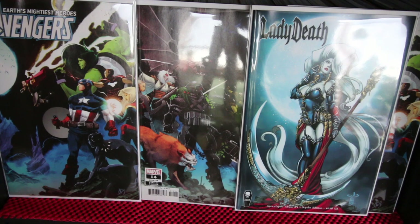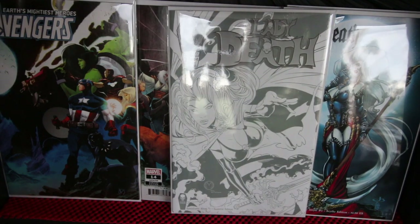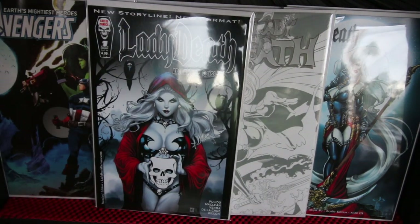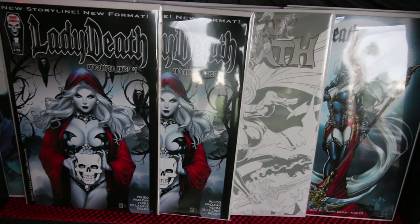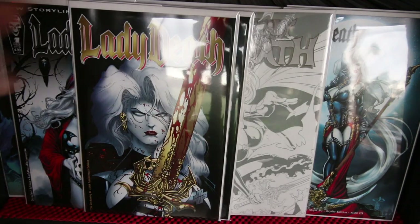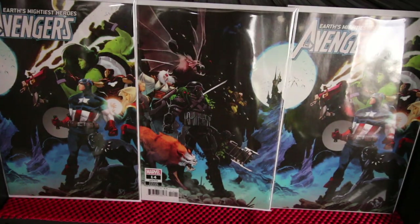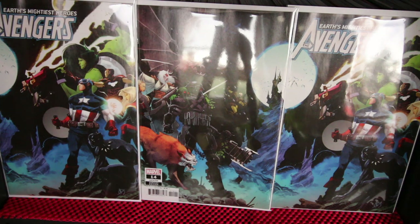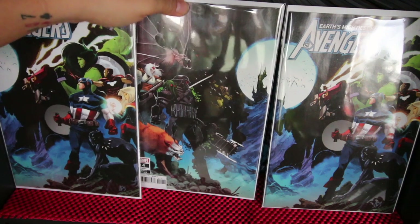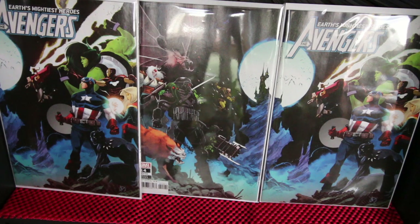Lady Death — a lot of people are fans and I am too. I got a few covers on that one. Beautiful covers and very limited. I got about six covers. Sorry about the noise — we're fixing our bathroom and doing some tiling, so there are workers in the next room.